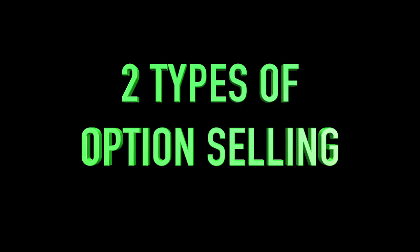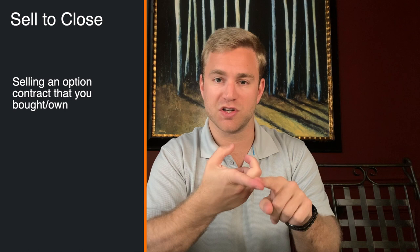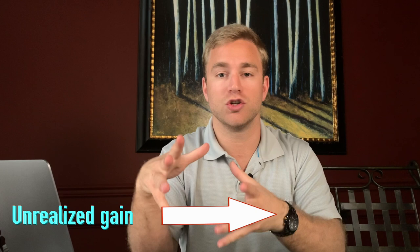The first thing I want to talk about and clear up is the two different types of selling. You can either sell to close a position or you can sell to open a position. Selling to close a position means selling a contract that you had already bought. So if you bought a call or a put option and you had an unrealized gain and wanted to turn that into realized profit, you would sell that contract — that is selling to close a position.